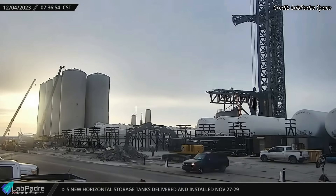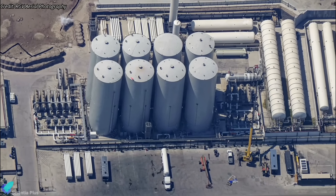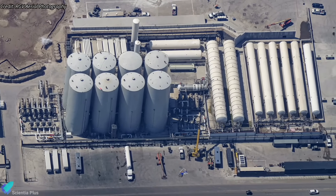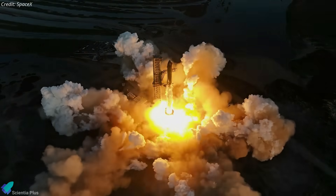Construction work is currently ongoing outside the tank farm, near Highway 4, most likely to lay the pipes needed to connect the pumps, heat exchangers, and other equipment from the oxygen side of the vertical tanks to the new horizontal tanks. At this pace, it looks like the horizontal tanks will be completely operational before the next Starship flight test.